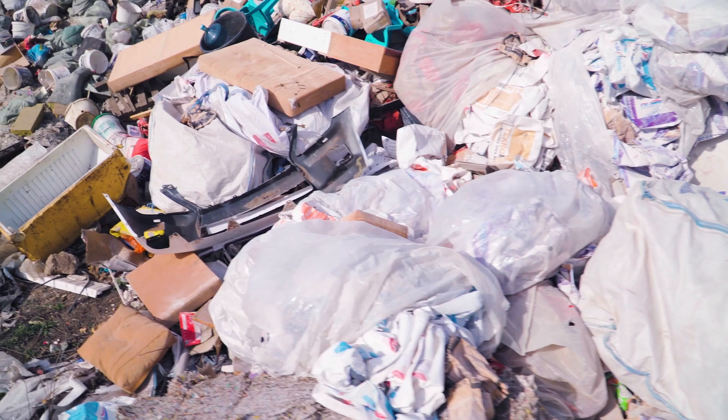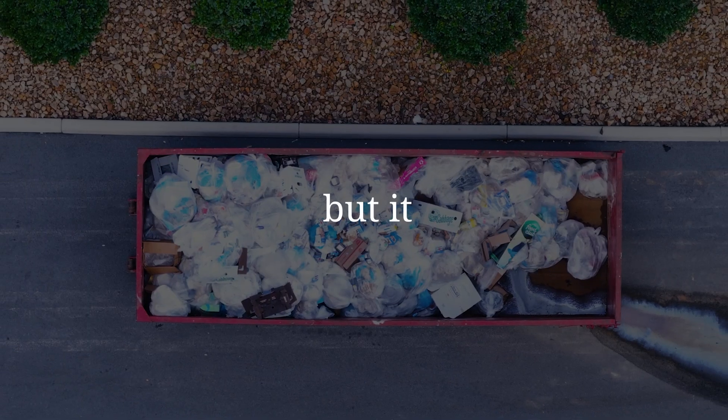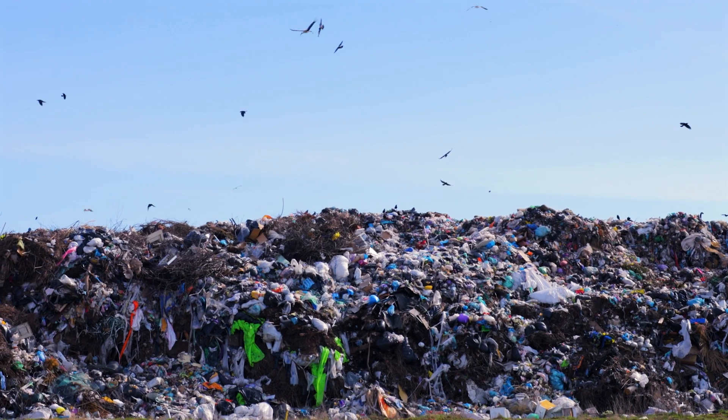Every day we throw things away — little things, the stuff we don't care about — our trash, out of sight and out of mind. But it doesn't just disappear. It slowly decomposes and starts producing methane.